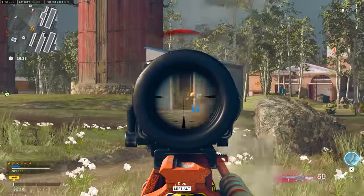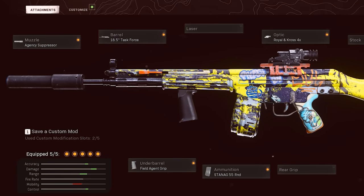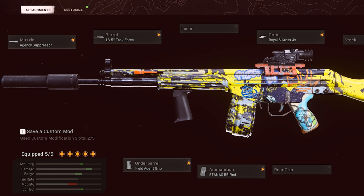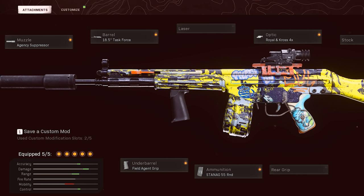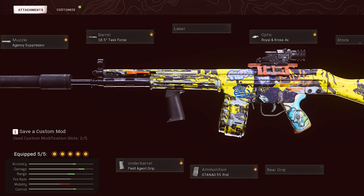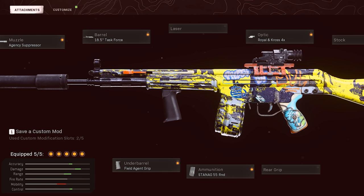For the C58 setup: Agency Suppressor, Task Force barrel for the same range and velocity benefits we've discussed, Field Agent Grip because the recoil is pretty noticeable on this one. I use the 55-round mag, though the 45-round mag also works for a slightly faster ADS speed. Then either the 4x or 3x optic depending on whether you prefer the increased zoom or the better reticle — really just preference.